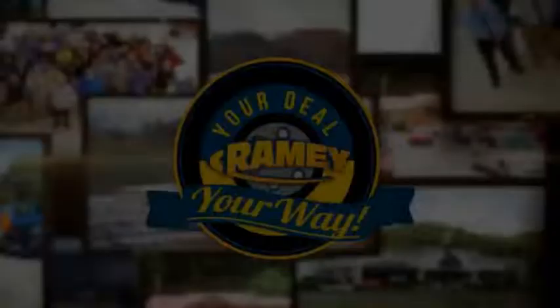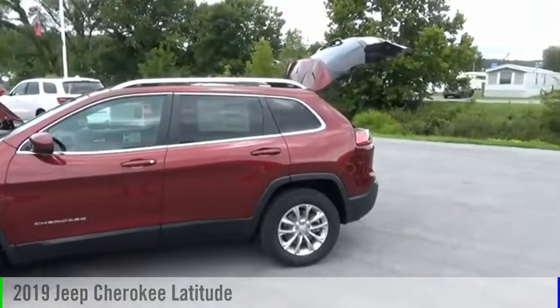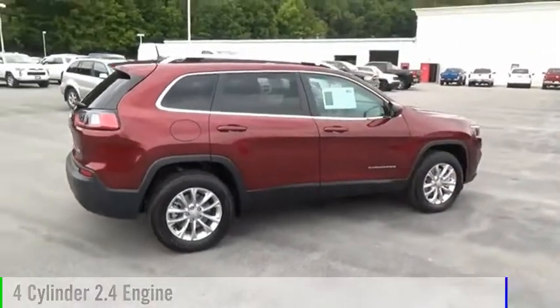It's your deal, your way. Stop by and take a look at the 2019 Cherokee. This vehicle is powered by a four-wheel drive, four-cylinder, 2.4-liter engine.